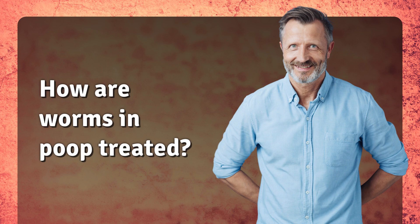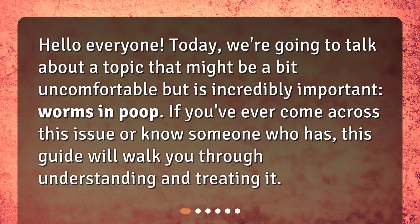How are worms in poop treated? Hello everyone! Today, we're going to talk about a topic that might be a bit uncomfortable but is incredibly important: worms in poop. If you've ever come across this issue or know someone who has, this guide will walk you through understanding and treating it.